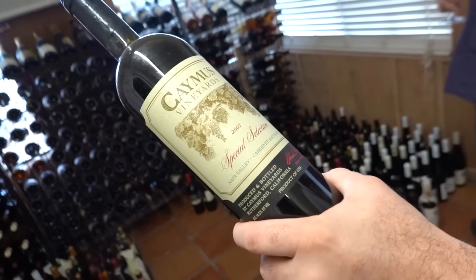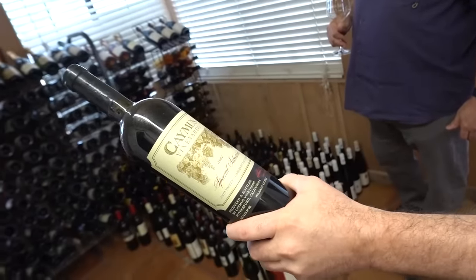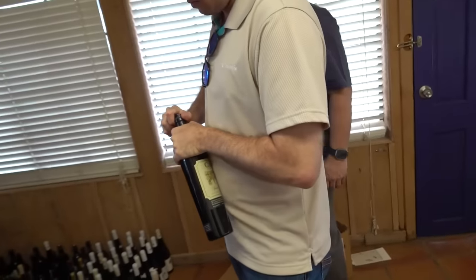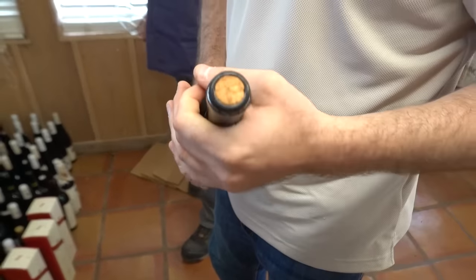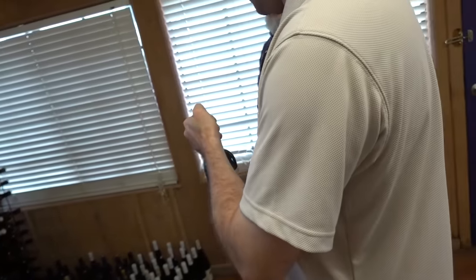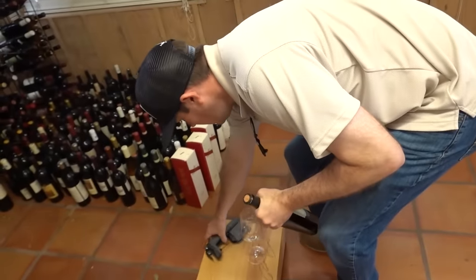Next up - Camus 2002. He said this was 360 bucks on Google right now. I'm going to predict it's not great. The cork looks better though - it's not all wet. Looks like it might have a little better integrity than the other one we opened up. Link in description to buy this one for 360 bucks right now.